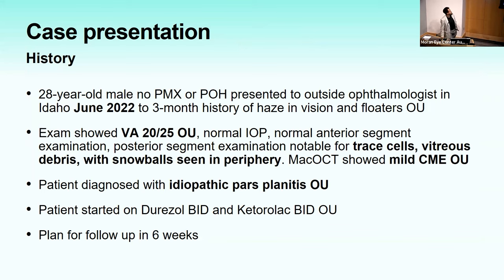The case: a 20-year-old male with no past medical history presented to an outside ophthalmologist in Idaho in June 2022, reporting three months of hazy vision and floaters in both eyes. Examination showed normal IOP, visual acuity of 20/25, normal anterior segment, trace cells, vitreous debris and snowballs inferiorly in both eyes, and mild CME on OCT. He declined laboratory workup and was diagnosed with idiopathic pars planitis, started on Durezol and Ketorolac BID with plan for follow-up in six months.